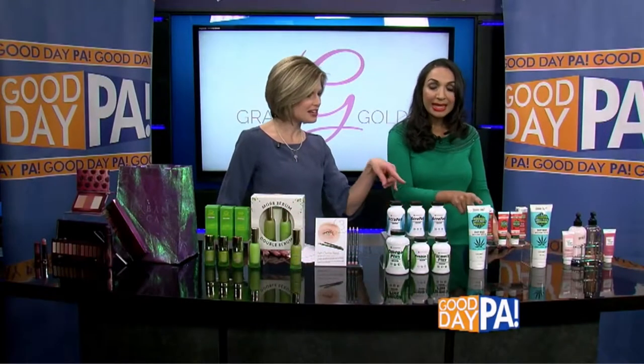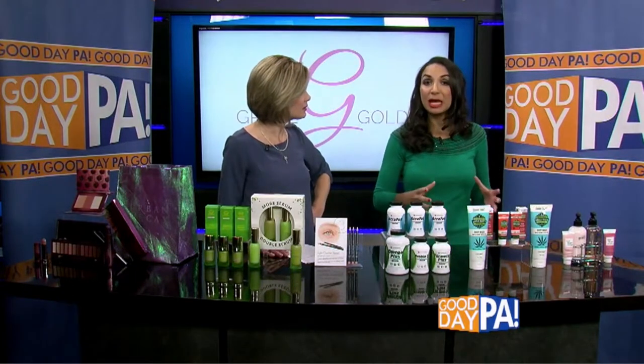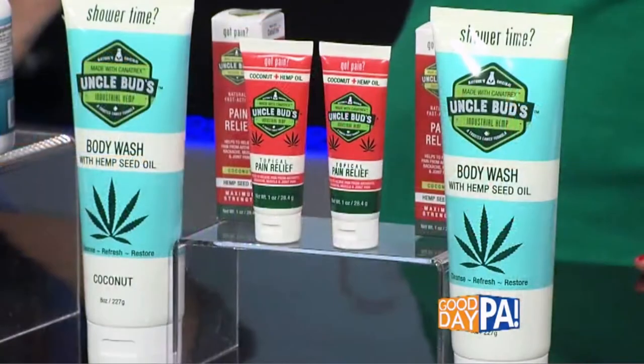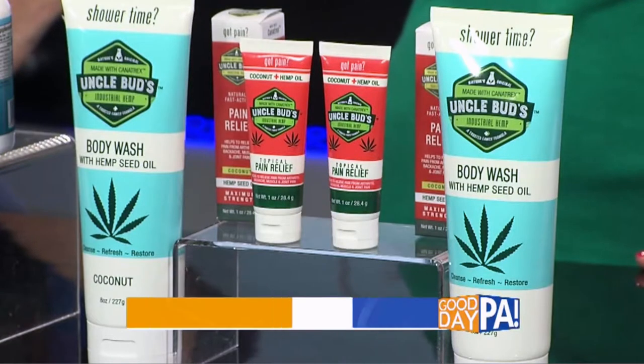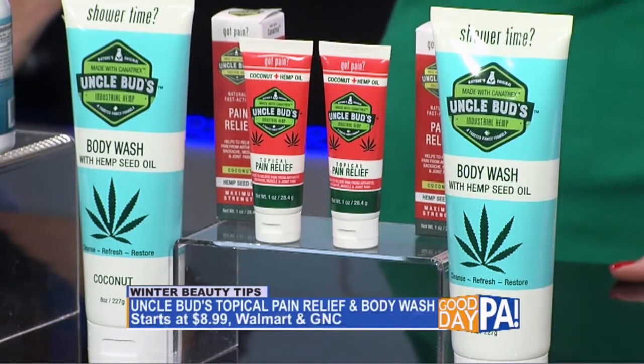Aches and pains — kind of a fun name. Uncle Bud's. He does hemp, and hemp is going to really help you with those winter aches and pains. Organic hemp-infused products that help with pain relief, great for daily skin care. Their secret sauce is the Canatrex formula — hemp seed oil.